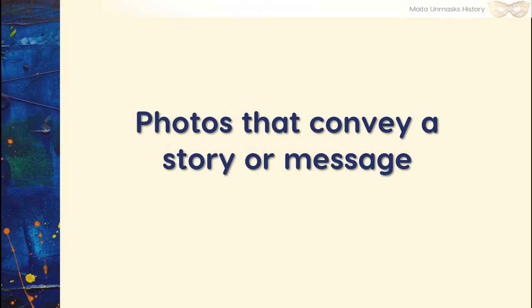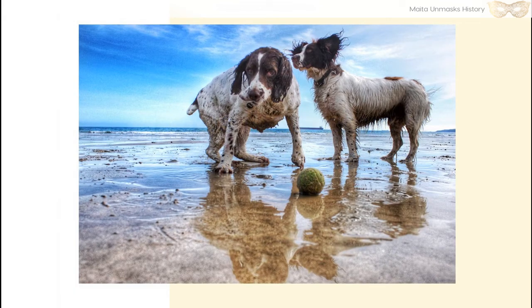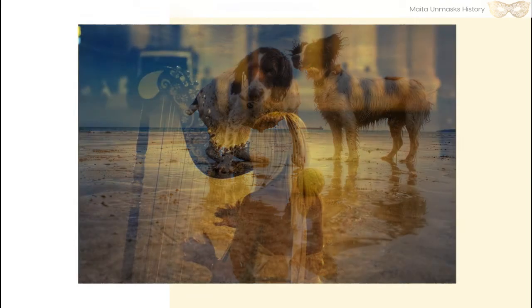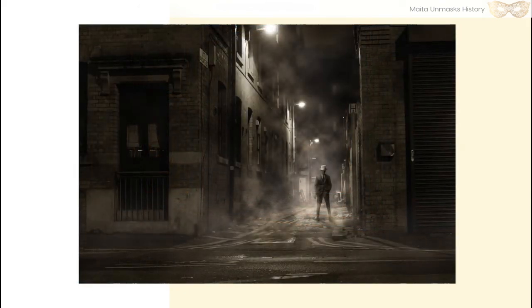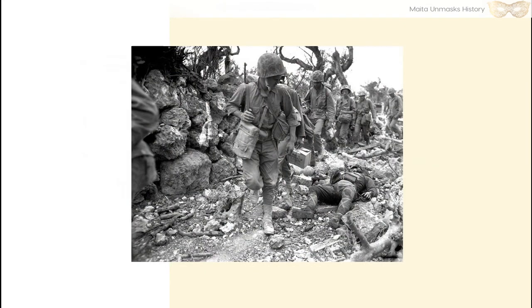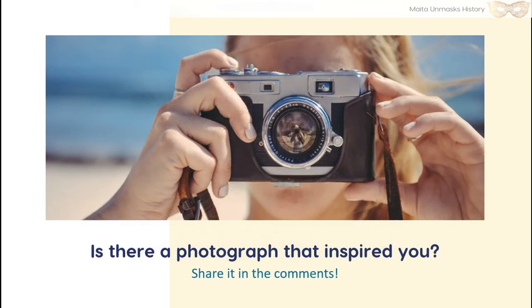Here are some photos that convey a story or message — it's up to you to interpret these. Isn't this cute? A picture of two dogs playing on the beach. Are they friends, or are they just mere acquaintances? What about this very editorial shot — what do you think is happening here? There's a lone harpist playing while everyone ignores her. It's quite dark. Or this doggie — is he waiting for someone, or just merely passing the time? Or this very staged shot, giving a very ethereal quality with the lights and the fog. Or this — an actual photograph from World War II in Okinawa. Is there a photograph that inspires you? Share it in the comments.